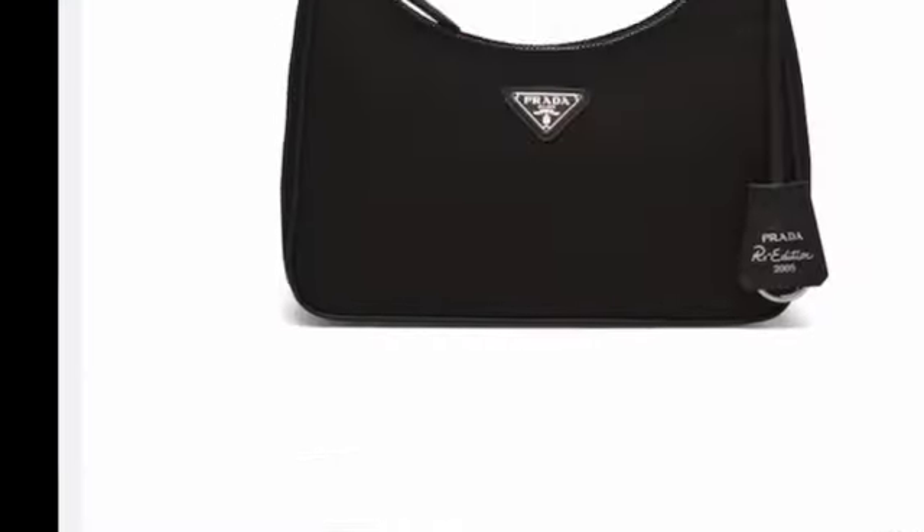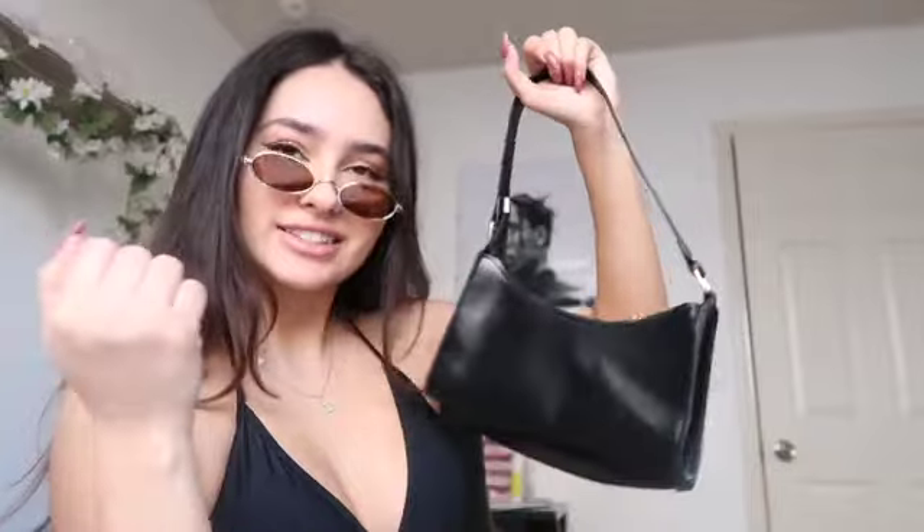The next thing I got is a bag — you guys already know which one, it's the iconic bag. I've seen these bags with the Prada logo. I had to get this one — it's still so freaking cute. I'm going to be rocking this, we gotta fake it till we make it. I love how it has the gold detailing, and it honestly doesn't look cheap at all. It's super, super cute.